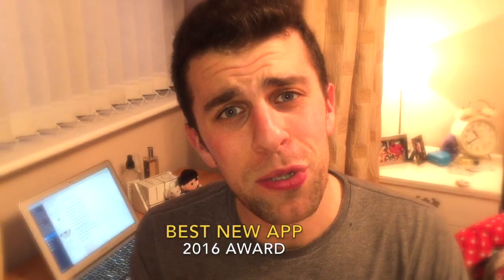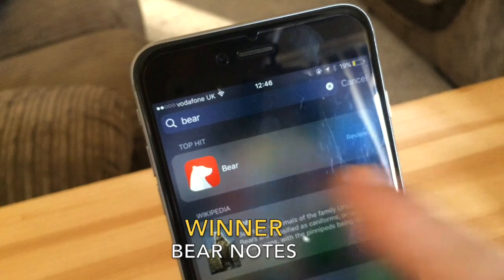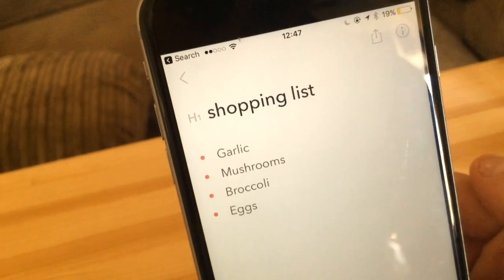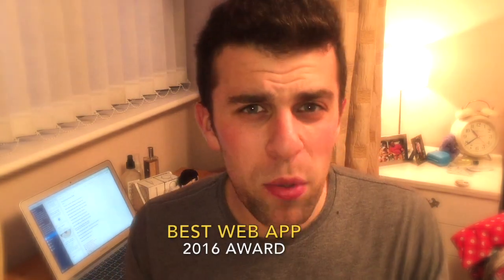I've got three final awards: the best new productivity application, the best web application, and the best app of 2016. The best new productivity application of the year goes to Bear Notes. Bear Notes did an amazing job creating a brilliant native application on iOS and Mac that just looks great. You can organize your notes there — it's like Apple Notes but a really beautiful version, with great text formatting options, and it looks gorgeous especially when typing on your iPhone or iPad.